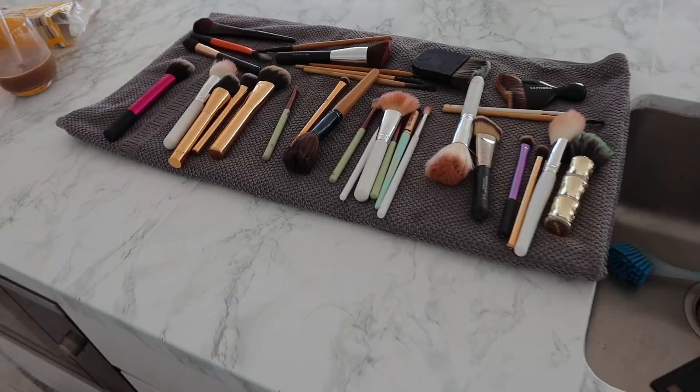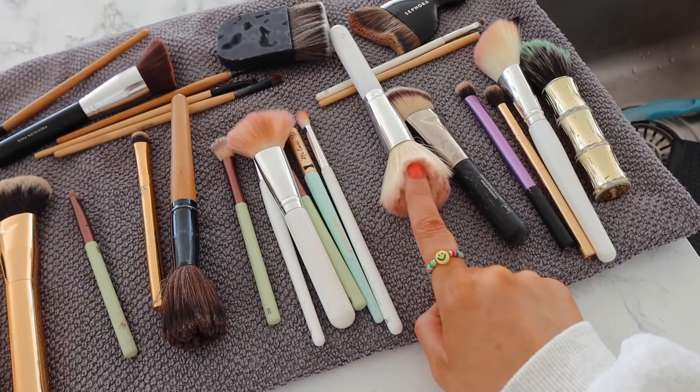And here they are — they're all clean. I will say this one I really couldn't clean any more than that, I was cleaning it for so long and there's still makeup in there. But they're a lot better than before.